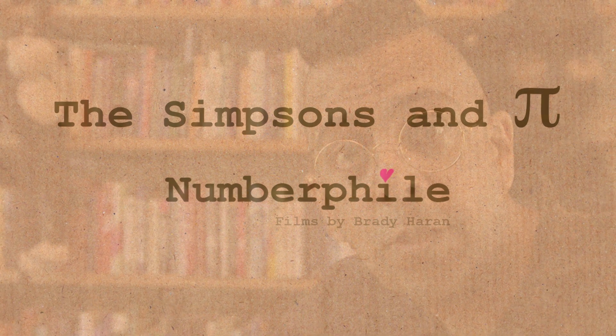A while ago I began to realise that The Simpsons writers are very mathematical. They drop in bits of maths in the series over the last 25 years. And maybe the most common bit of maths that pops up in The Simpsons is Pi.